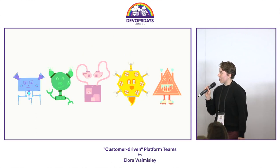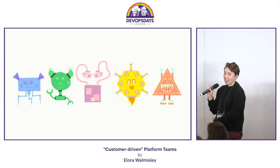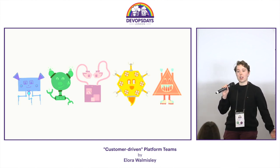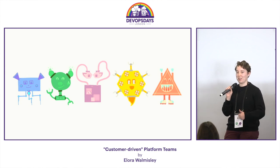So this is currently what we're working with — our user personas. We've got Jamie, Taylor, Morgan, Sam, and Kennedy, who is us, the platform folks. We're using them to prioritize and do all of our work. It's very exciting because we actually have a prioritized roadmap now, and I think our business is quite pleased that we do.